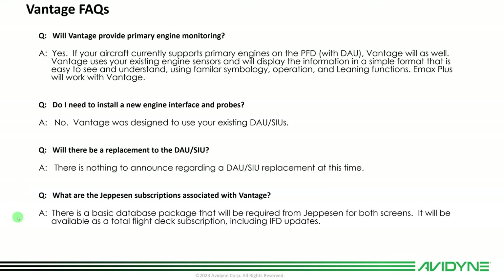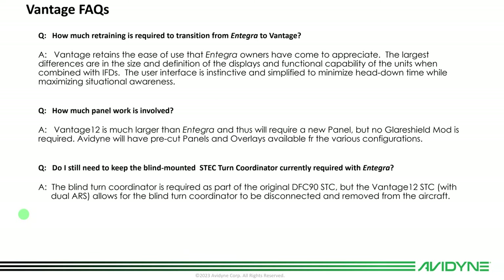Are there Jeppesen subscriptions associated with Vantage? There'll be a basic data subscription for the entire flight deck covering nav data and charts for your IFDs and your Vantage, packaged as a total subscription price. How much retraining is required when moving from Integra to Vantage? Vantage retains a lot of the ease of use built into the Integra, so if you're familiar with Integra the transition will be relatively seamless. The PFD is a dedicated PFD, it'll behave as expected, and you'll find it instinctive and simplified to minimize head-down time.